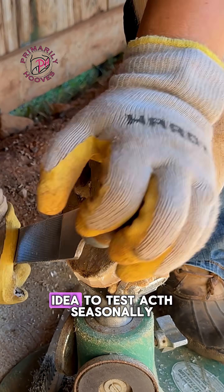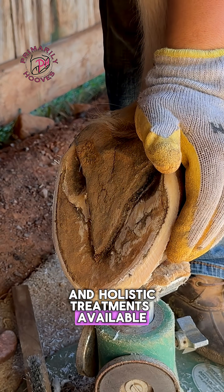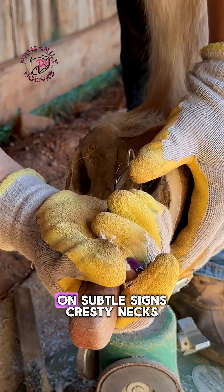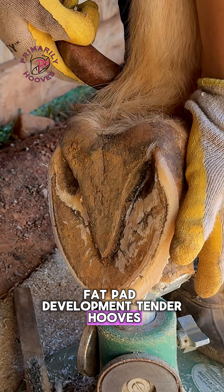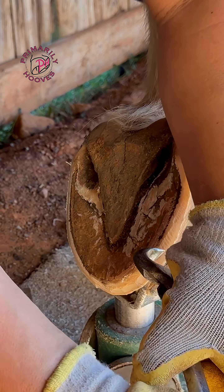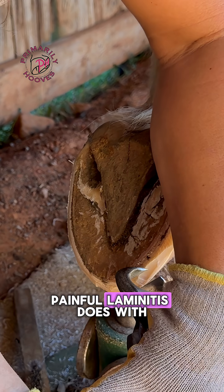It's a good idea to test ACTH seasonally. There are also herbal and holistic treatments available that we talk about frequently over on our Patreon. Keep a close eye on subtle signs: crusty necks, fat pad development, tender hooves, watery eyes and corneal cloudiness, or abnormal changes in their hair coat. These little flags often show up before full-fledged painful laminitis does.